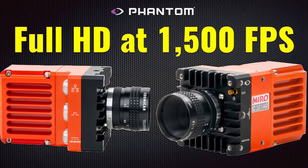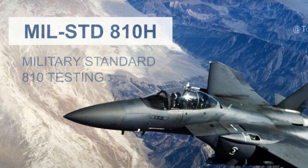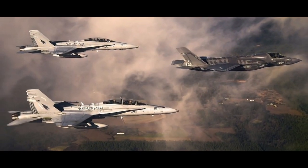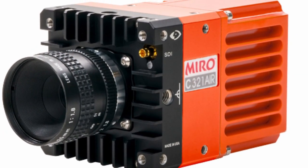Indeed, the Miro C321 is the ultra high speed camera you would want when shooting in the most rigorous and harsh environment available on set. Although it has been made for industrial applications, creative filmmakers can do some amazing stuff with it. Read more about it on YM Cinema.com.